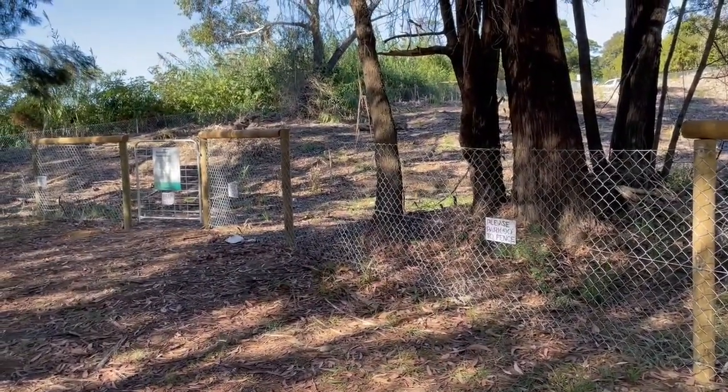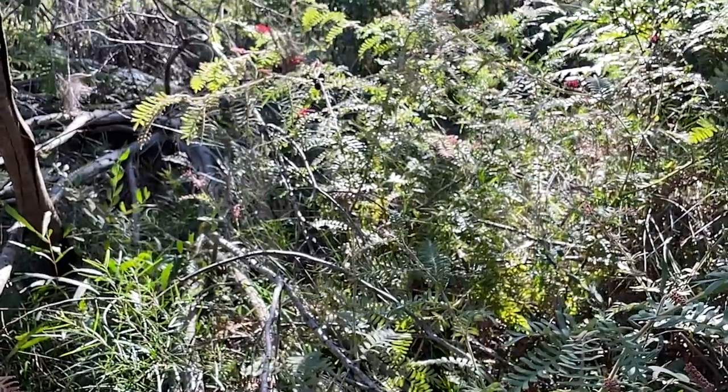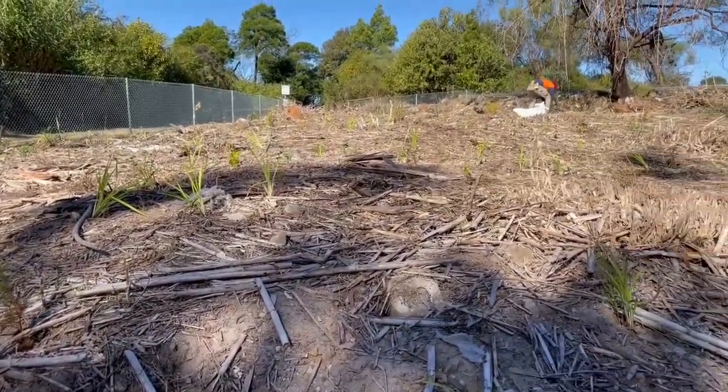The fencing was important for a couple of reasons — the first being to protect remnant sites where we knew there was Grevillea caleyi present post-burn, and secondly to delineate and protect our new re-vegetation sites.